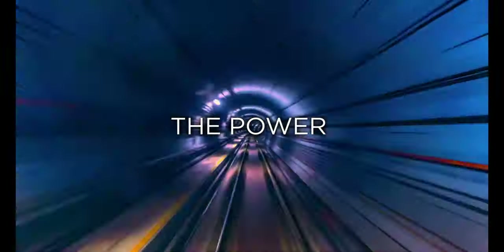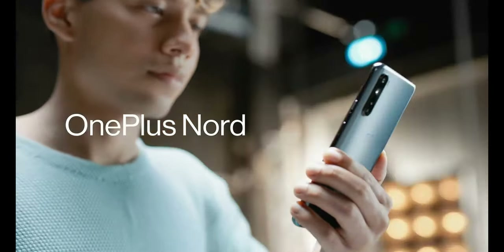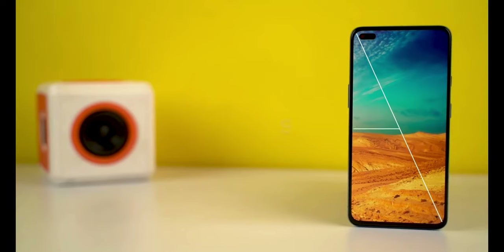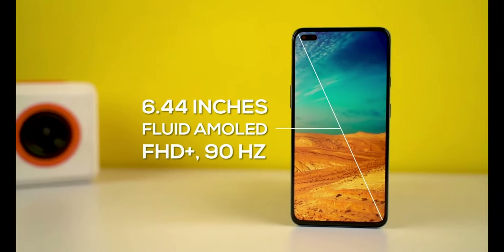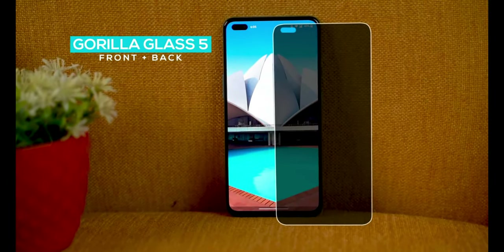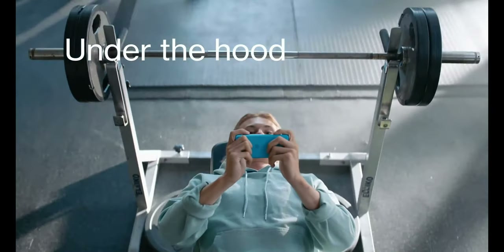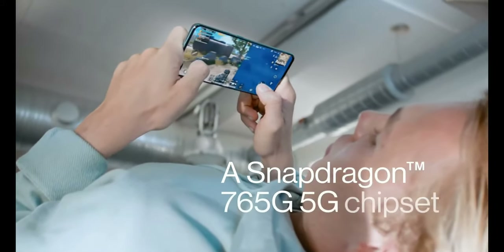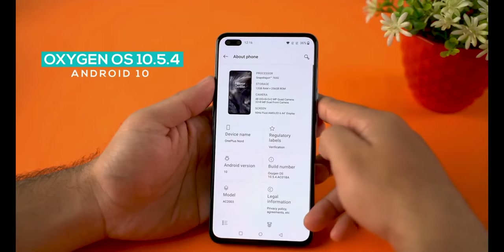Moto G 5G Plus is available at Rs. 20,999 for 6GB RAM with 128GB storage. Next in the list we have OnePlus Nord 5G. Its display comes with a 6.44-inch Full HD Plus AMOLED display with 90Hz refresh rate and Corning Gorilla Glass 5 protection. The processor is octa-core Snapdragon 765G with Adreno 620 GPU. It comes with 6GB RAM and 64GB storage, and Android 10 with OxygenOS 10.5.